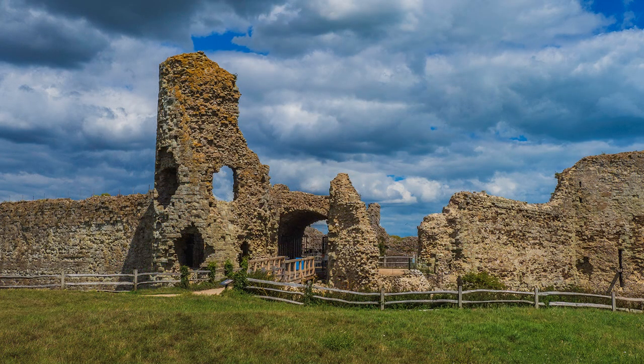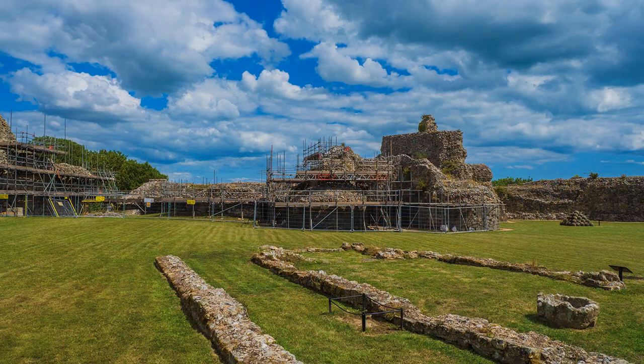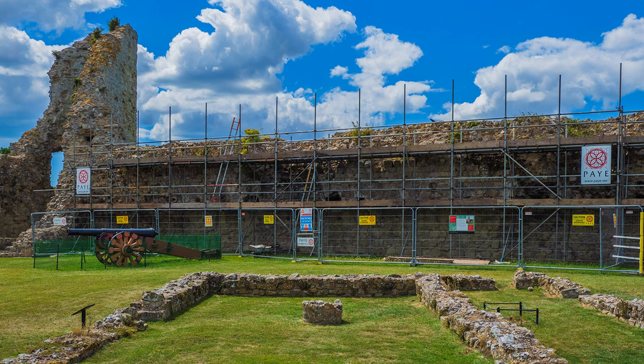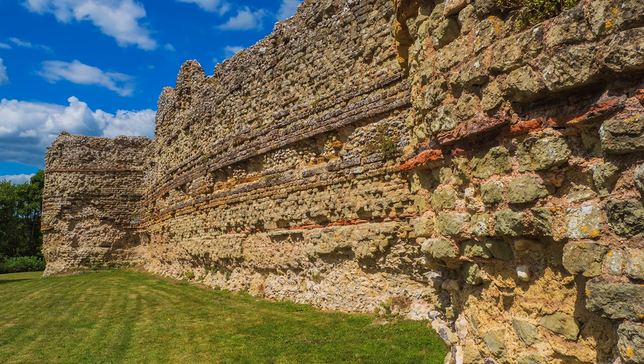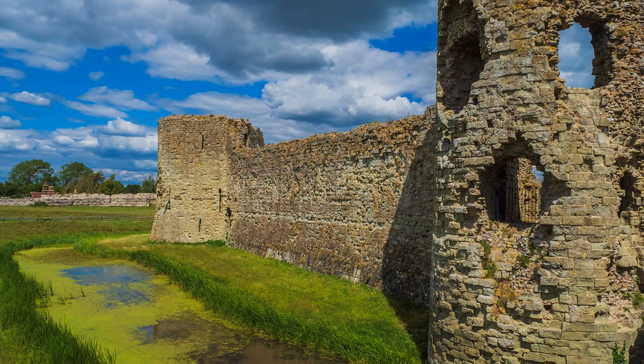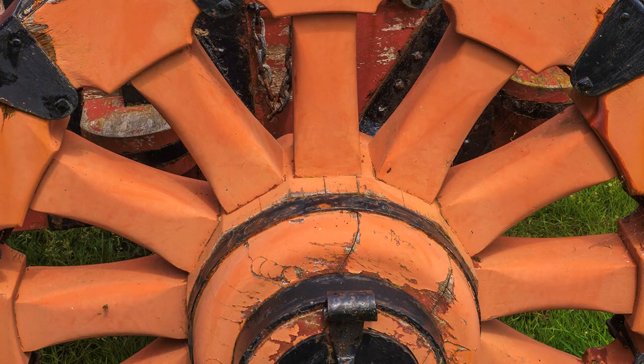My visit to Pevensey Castle met with a major problem, and it wasn't the weather — that was perfect. English Heritage are conducting a long-term preservation programme to restore its ancient walls, and extensive scaffolding now covers the keep and castle walls between the gatehouse and North Tower. My challenge was to offer a pictorial record without showing these essential works. It was still possible to take general shots that avoided scaffolding, as well as getting in close or being a bit more creative with viewpoints.